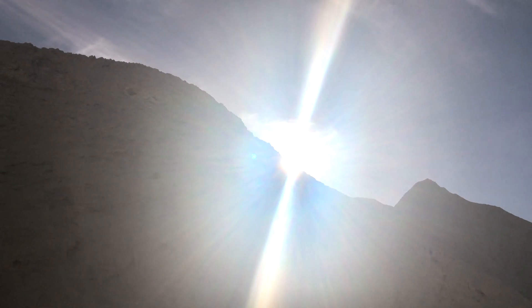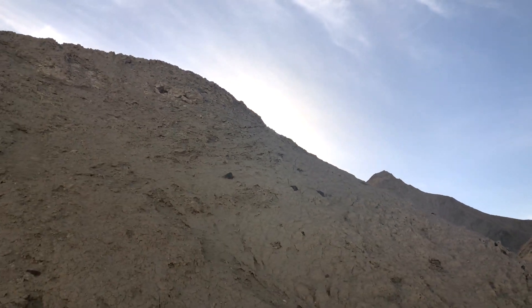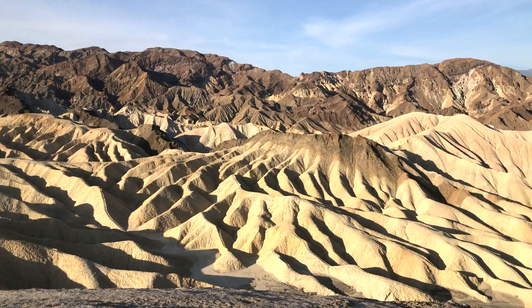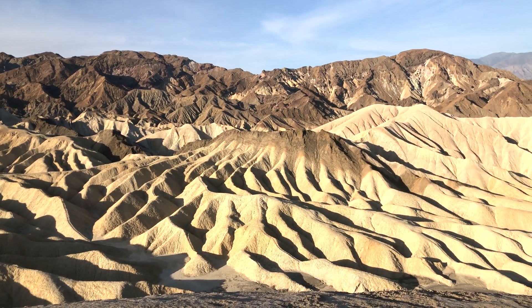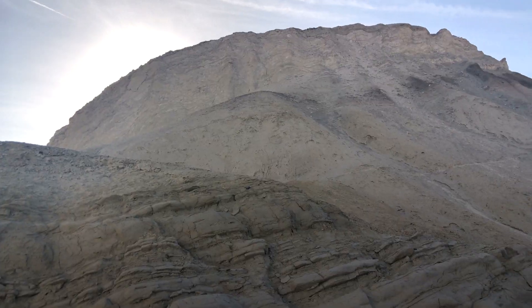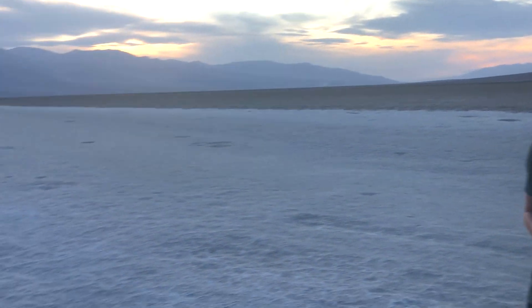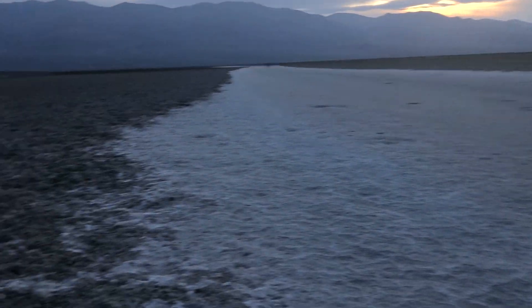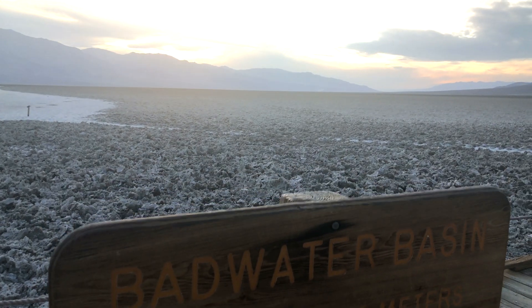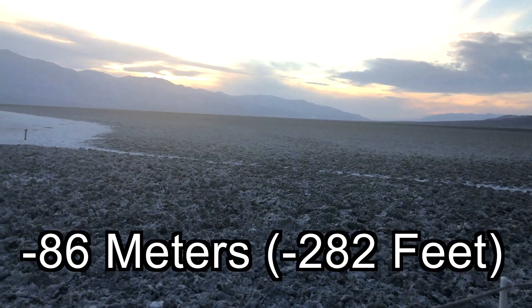This intense climate is a result of the geography, which has unique features and huge changes in elevation. Especially here, in the lowest point in North America, Badwater Basin, which is 86 meters below sea level.